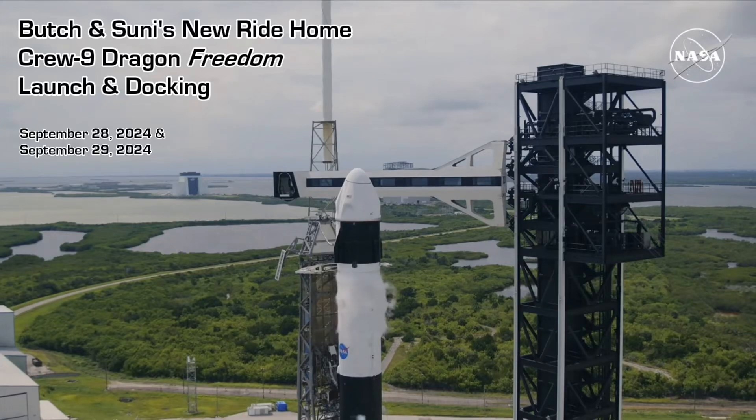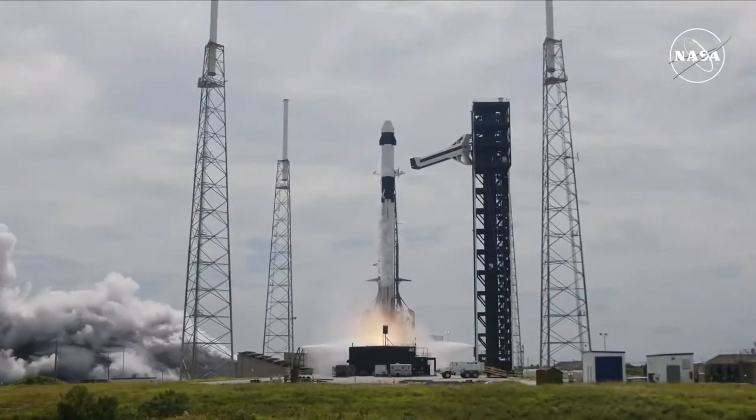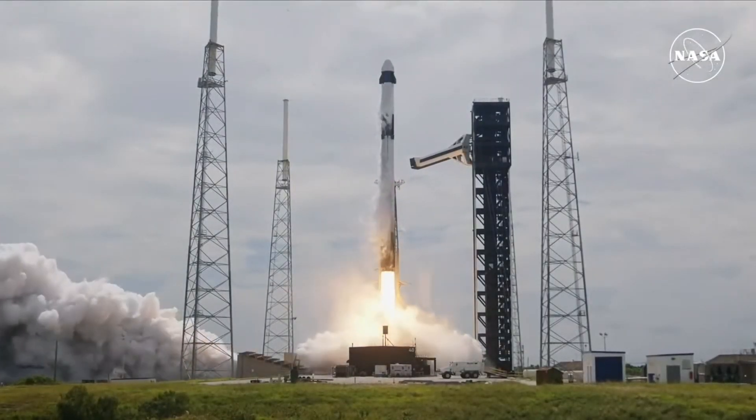Standing by for the first launch of humans from Space Launch Complex 40. 10, 9, 8, 7, 6, 5, 4, 3, 2, 1, ignition, ignition full power, and liftoff of Crew-9.